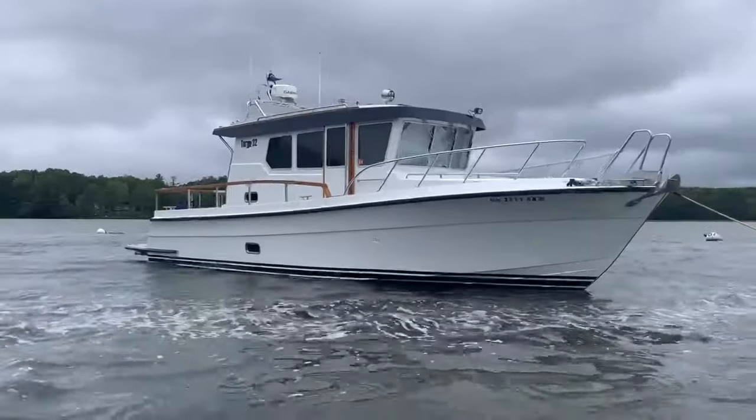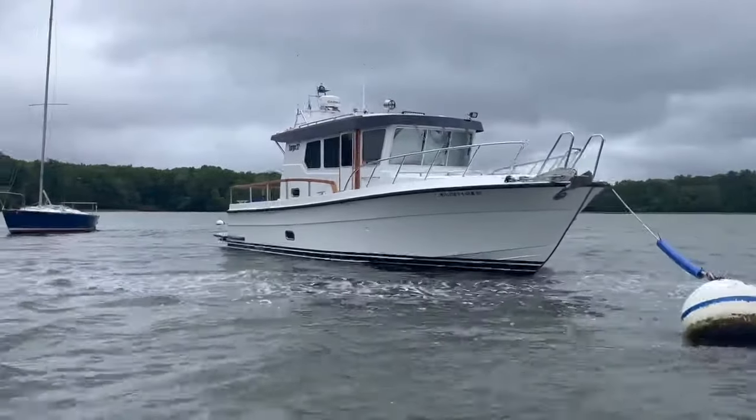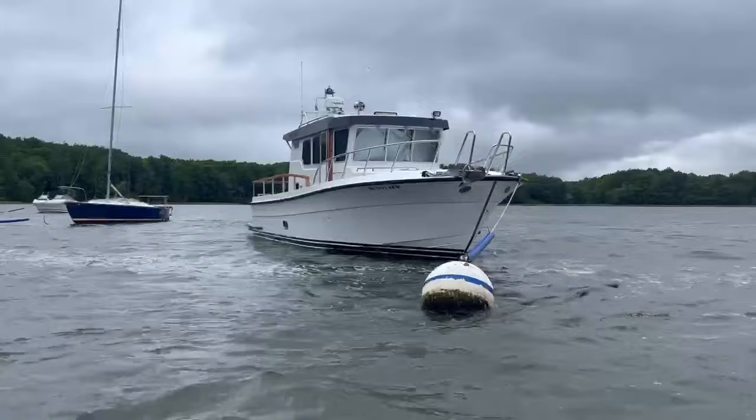I'm Scott Woodruff, Senior Yacht Sales Consultant with East Coast Yacht Sales, and I'm here on the 2022 Targa 32 007 that I've had the opportunity to not only explore but list. Built in Western Finland, the Targa 32 is known for high quality craftsmanship and attention to detail.